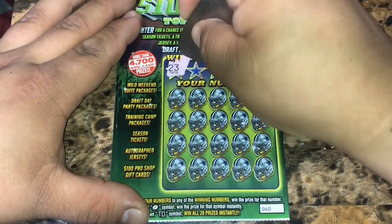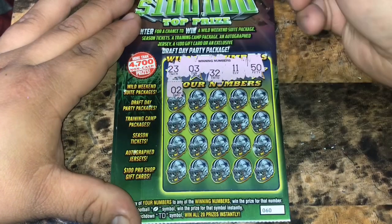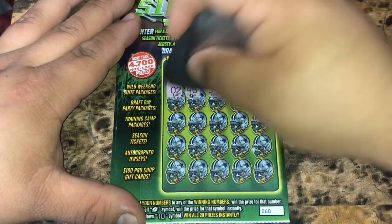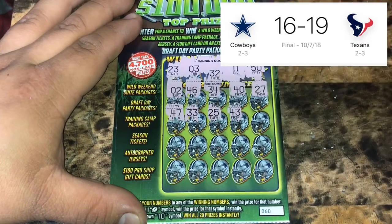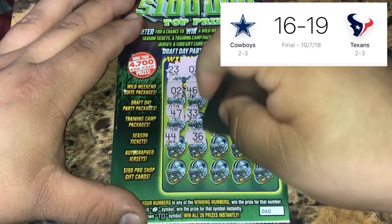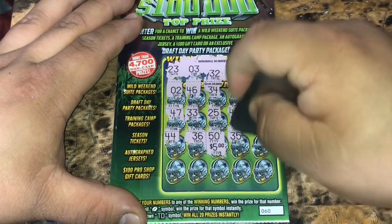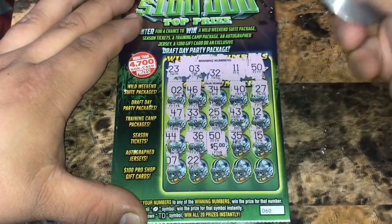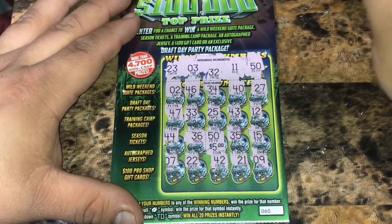Ticket 60. We have 23, 3, 32, 11, and number 50. We have 2, 46, 34, 40, 27, 47. It looks like both teams are going to strike out on the series finale. 25 and 43, a 12. And the Cowboys may have beat us on this series, but they didn't beat us in October. We have a matching 50 for $5! 35, a 15, a 7, 22, 42, and a 9. So just a matching 50 for $5 — that puts me at $280.